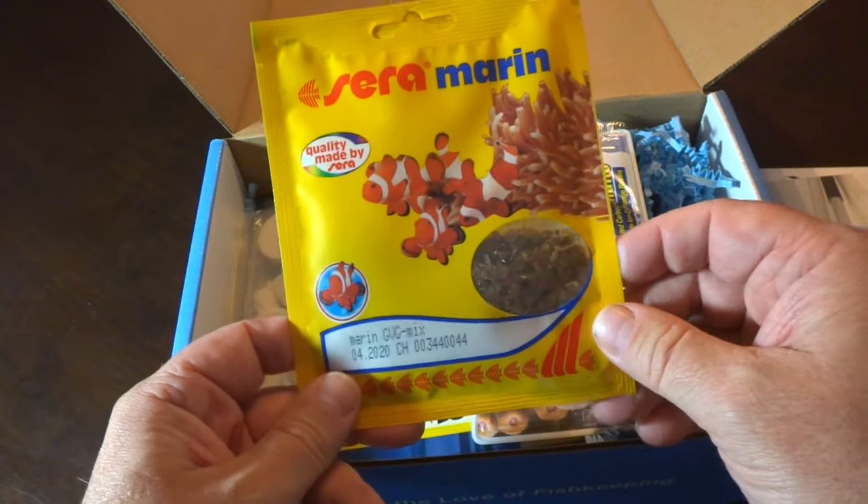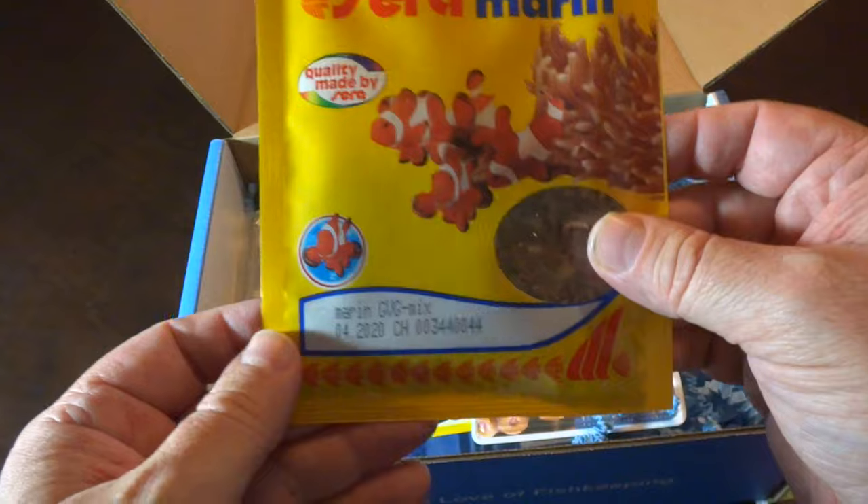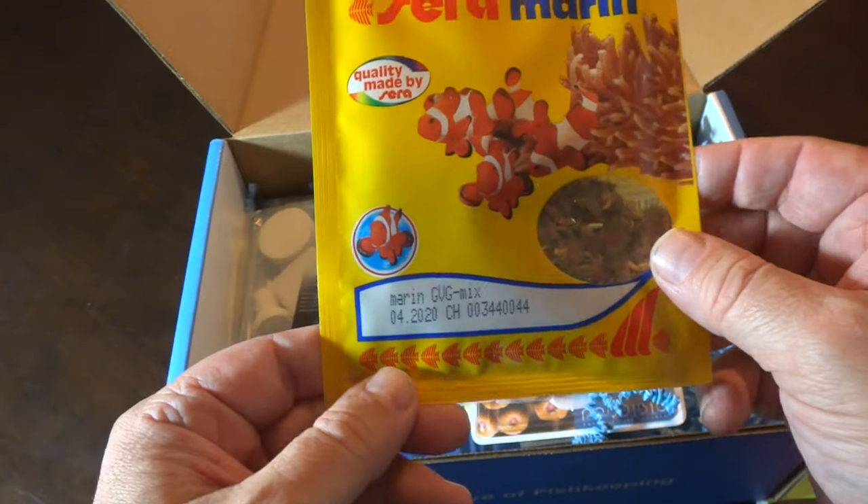Into the goodies — we've got some Suramarine. Looks like some flake food. I'm assuming it's for clownfish because they're on the package, which is good. I've got plenty of clownfish, so I'll see how they do with that. Very nice.